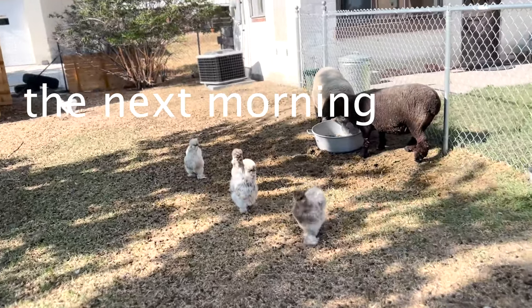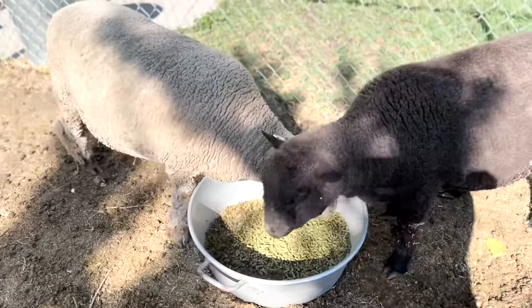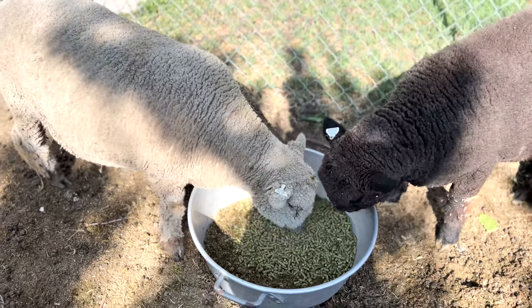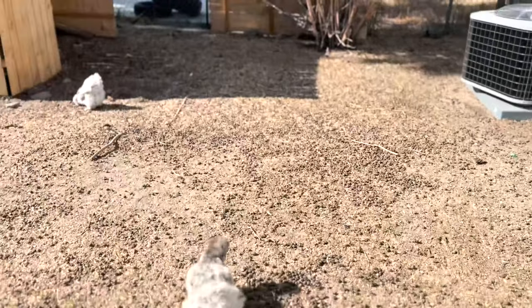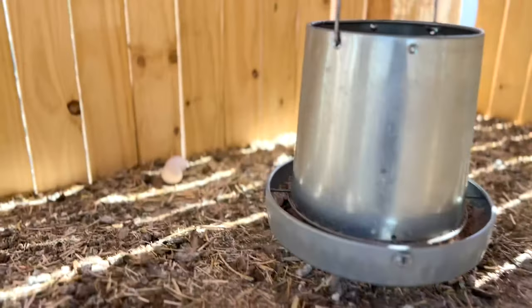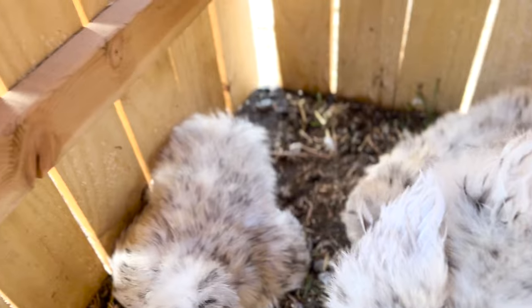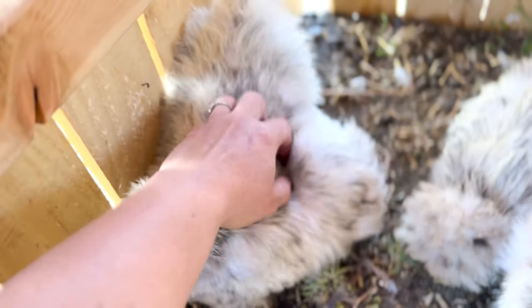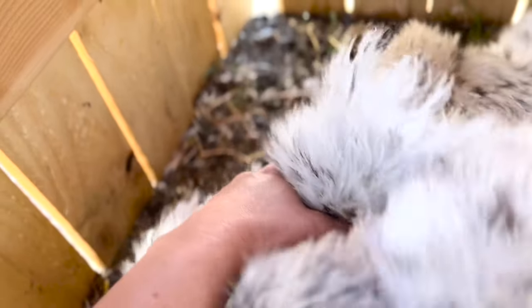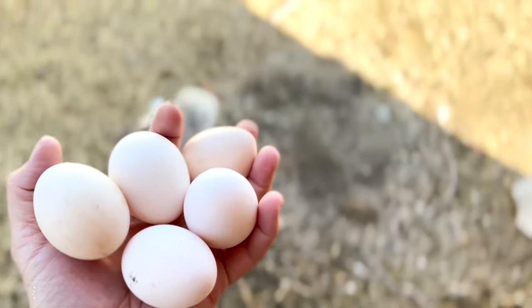It's just morning feeding time at the zoo. Hey chickies, hi my boys. The little black specks - don't worry about that, that's just sheep poop. Oh, two eggs. Hi sisters, I know you've got an egg under there. I'm going to have to move you. Five eggs.